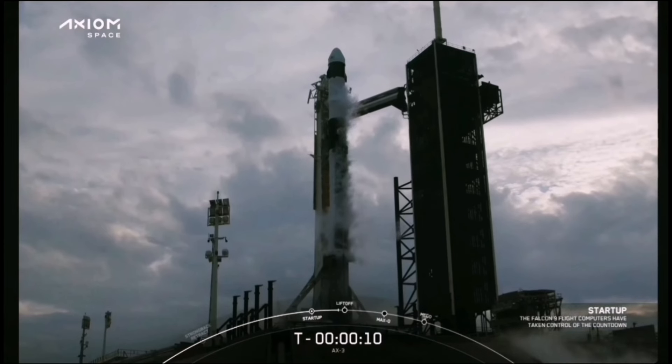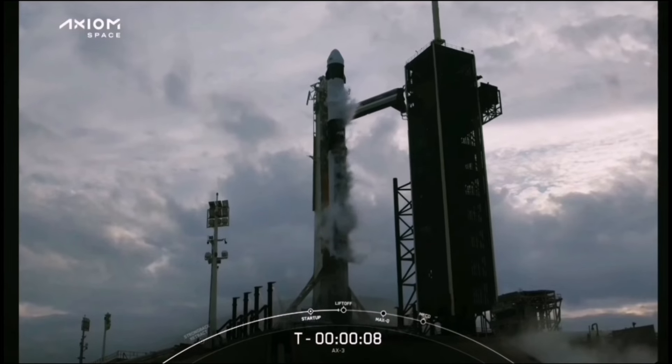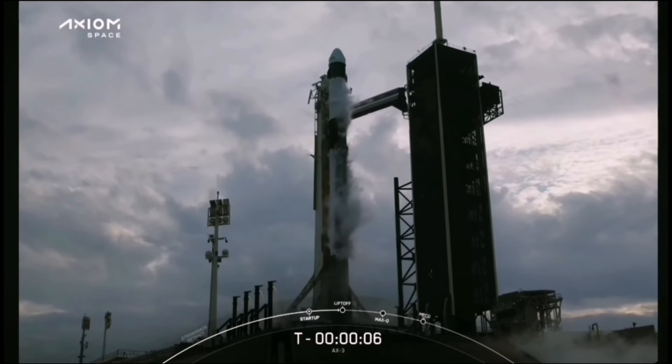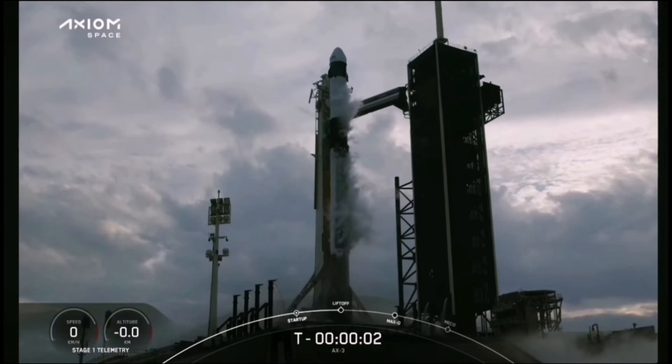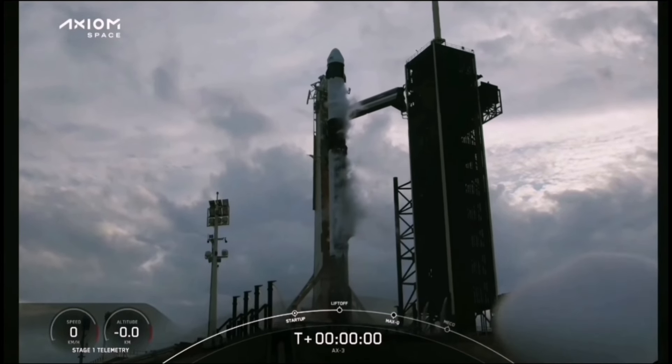T-minus 10, 9, 8, 7, 6, 5, 4, 3, 2, 1, ignition. Action.